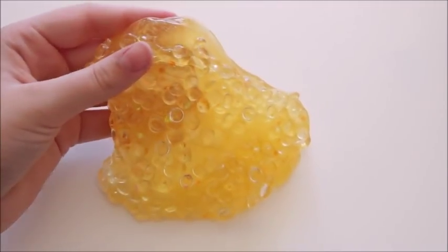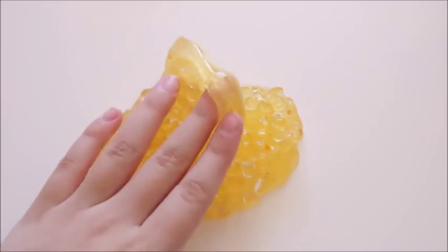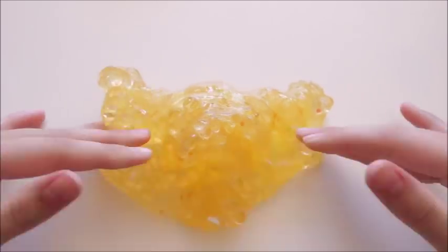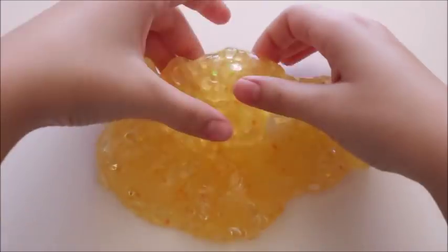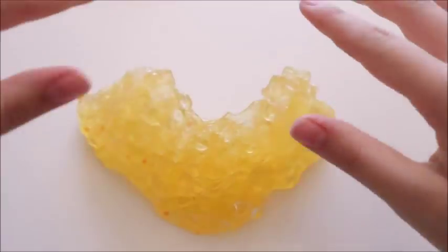Next we have Honeycomb Fishbowl, which was in one of my more recent videos. This was from Decaf Slime Shop and this is a gorgeous golden yellow slime with fishbowl beads in it as well as some golden translucent glitters. This was probably one of my new favorite slimes and I'm obsessed with it.